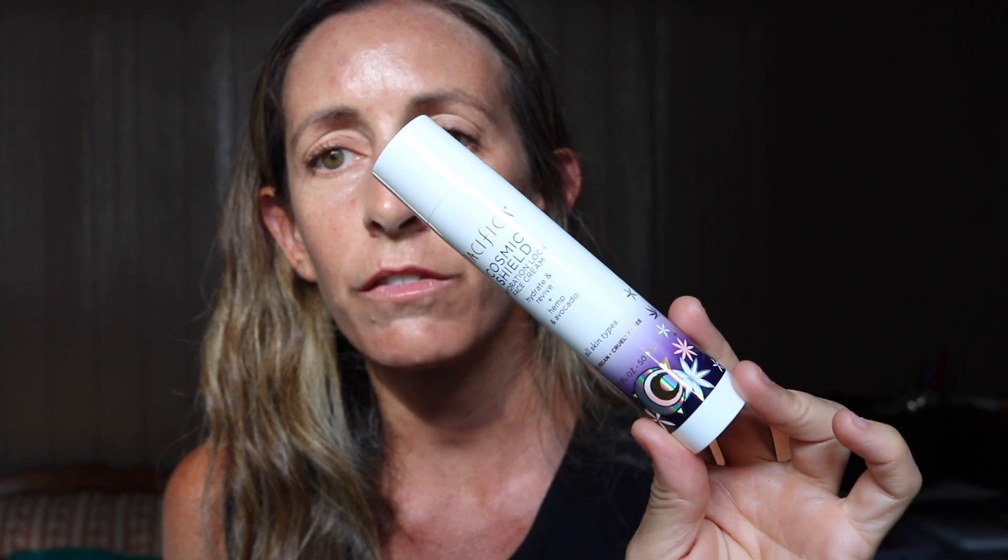Then I decided to pick up the Cosmic Shield Hydration Lock Face Cream. I looked at a bunch of their face creams and a lot of them seemed really formulated to be oil-light water creams — more for oily-prone skin, maybe a younger demographic. I looked over the ingredients of this one and it seemed lovely, so I went ahead and picked it up. After sampling everything, first impressions — I'm really loving this product.